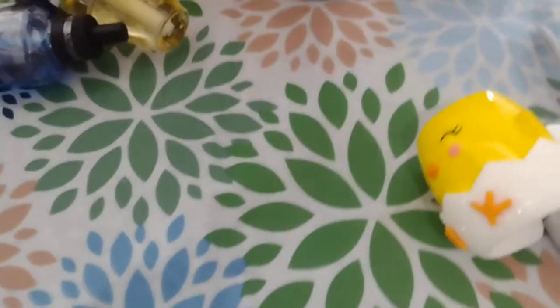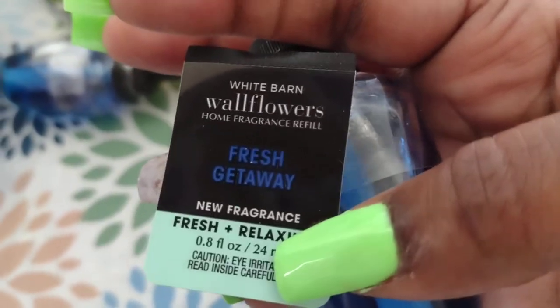We also got some new wallflower scents. This one is Fresh Getaway, which smells so good. These were on sale - five for $25, so $5 each instead of the original $7.50. We got Fresh Getaway and Limoncello, which is one of their classic scents. Basically you take the black top off, screw it in, and plug it in. And then this next scent is another Fresh Getaway - I told you guys, this smells so good!